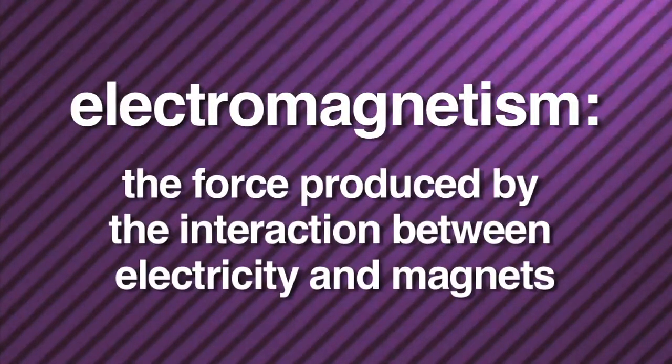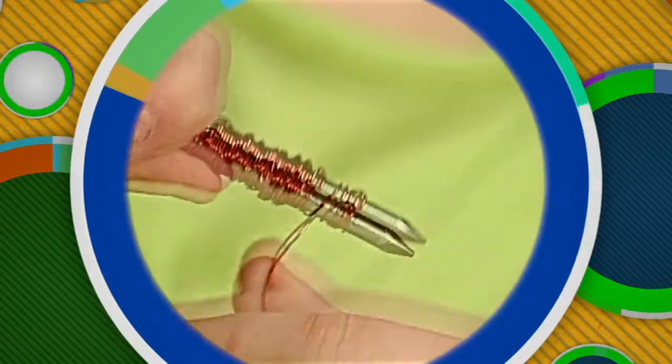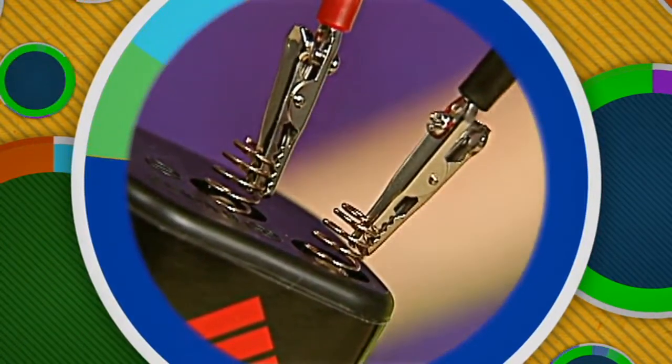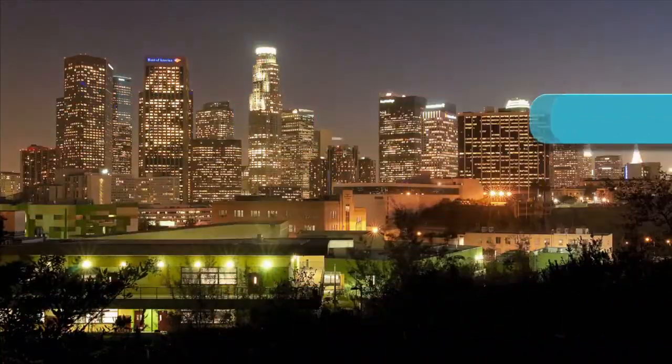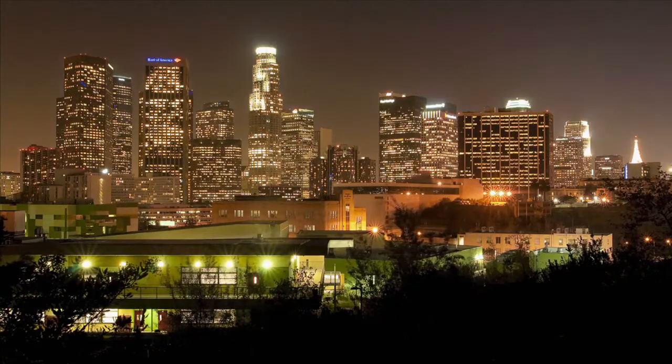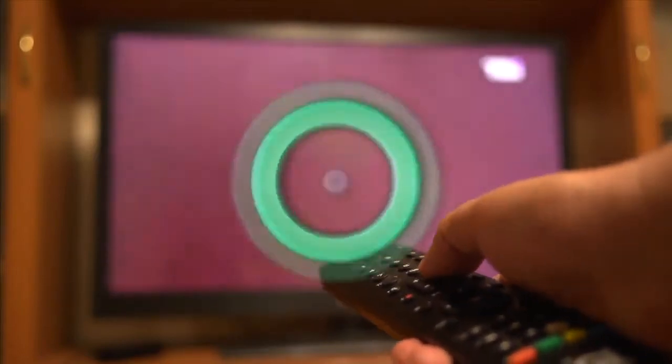Another invisible force at work all around us is electromagnetism. Electromagnetism is the force produced by the interaction between electricity and magnets. We have all played with magnets before, and we have all seen experiments where a wire is wrapped around a metal object and then an electric current is passed through it — the result is an electromagnet. Electromagnetism is the force used to generate electricity, and it generates pictures on a television screen. Without it, you wouldn't be able to see this program.